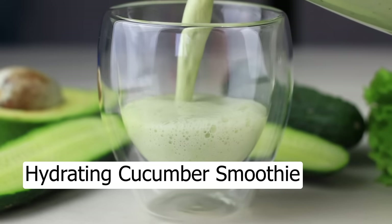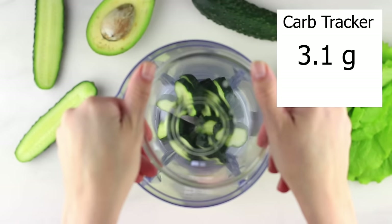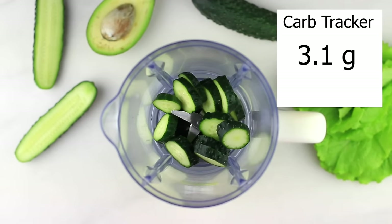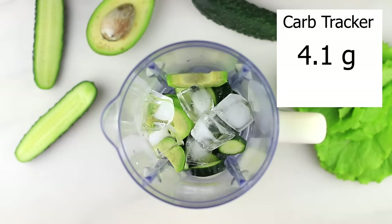Another current favorite is my cucumber smoothie, and this smoothie is super hydrating thanks to the cucumber. In a blender, we're going to add 100 grams of cucumber — about the size of half a medium cucumber — then add in 50 grams of avocado, one cup of ice, and two cups of nut milk.